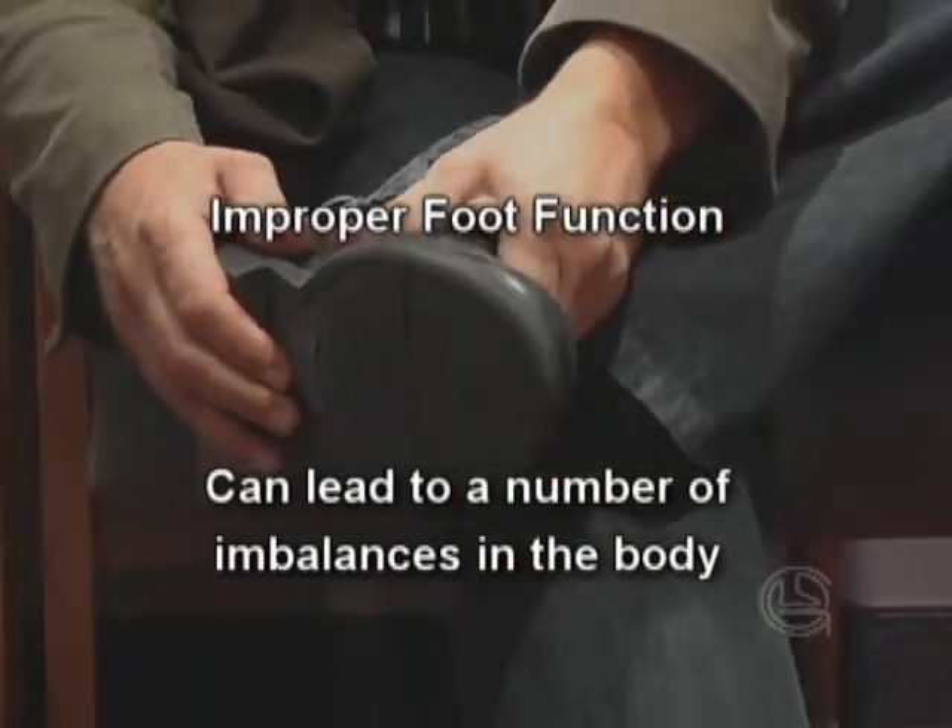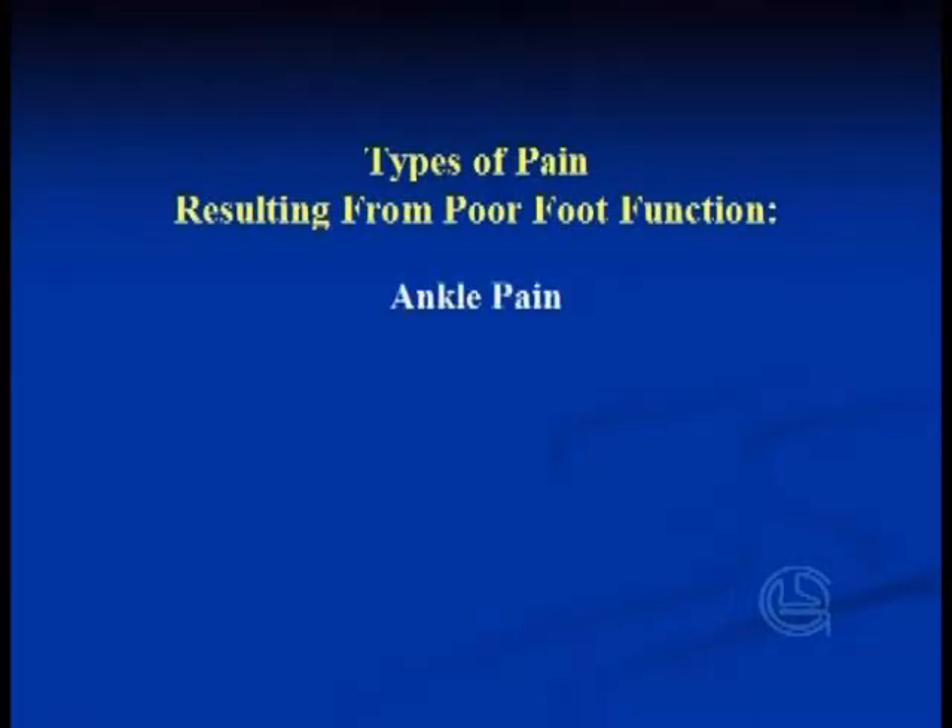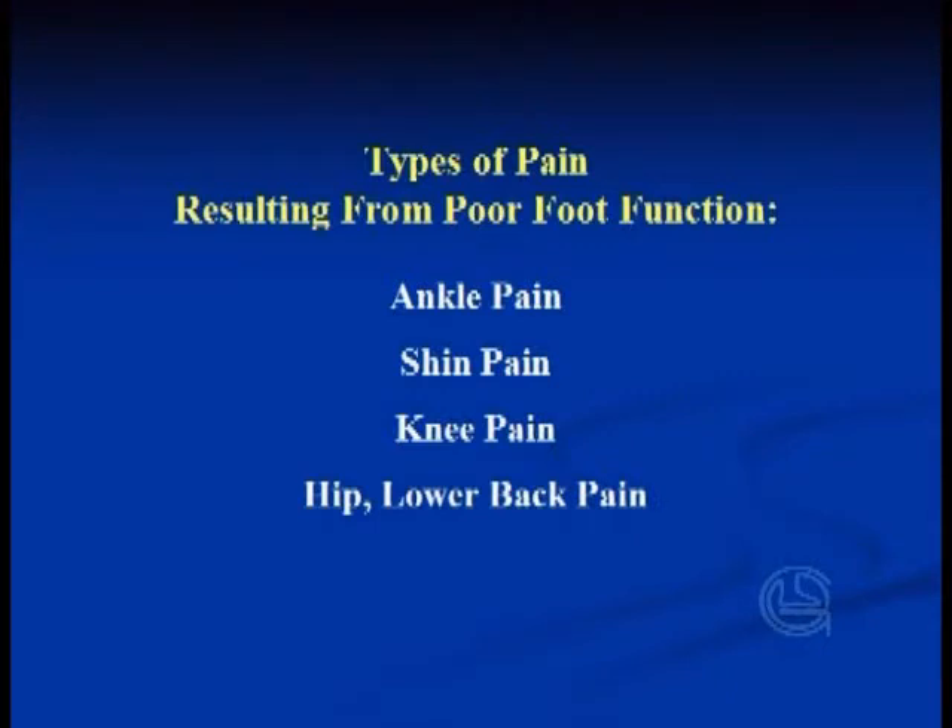the most common types of pain that result from faulty foot mechanics are ankle pain, shin pain, knee pain, and hip or lower back pain.